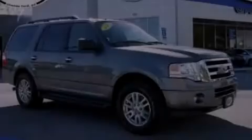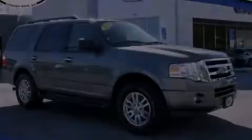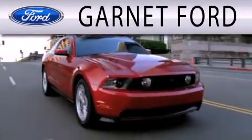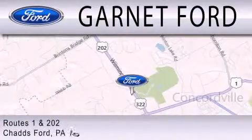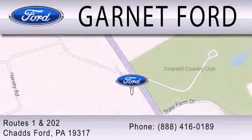Contact us today to arrange your test drive. Garnett Ford is dedicated to doing everything possible to ensure that the experience you have selecting your next vehicle is as pleasant as possible. We are located at Routes 1 and 202 in Chadds Ford.